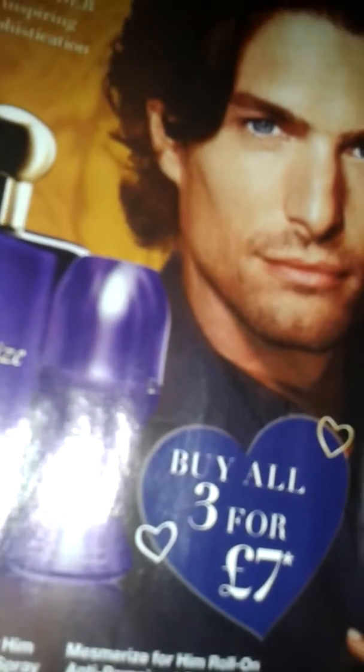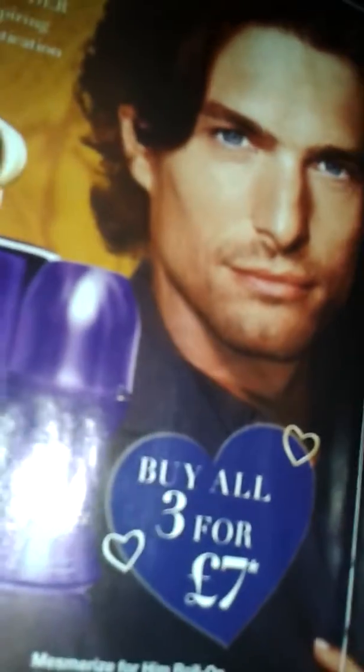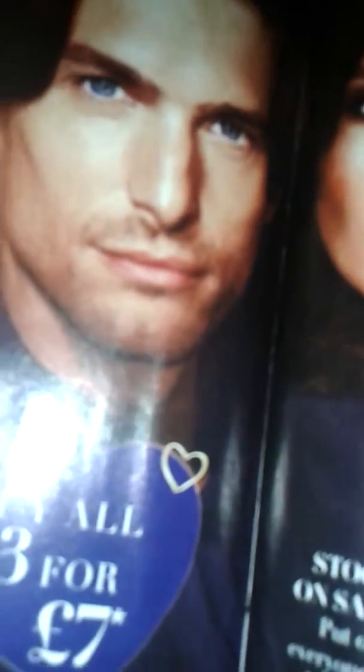Buy three for £7. Demo price £2.50 for the Diorant Body Spray, code 29868. Code 73833 for the Eau de Toilette Spray, £7.70 demo price for reps. And the Rolant Antiperspirant demo price £1.80. This smells really nice.